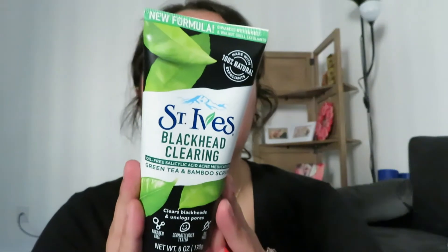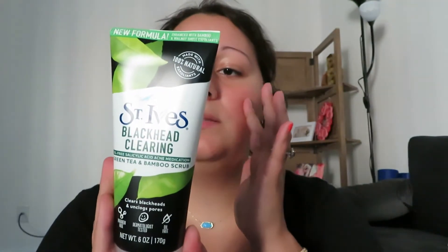Moving along to the beauty items — this one's from Amazon but it goes with the theme. A few weeks ago we ran out of face wash, I bought a new one but it broke me out, especially combined with wearing a mask at work and possibly an old moisturizer. So I bought the St. Ives Blackhead Clearing Oil-Free Salicylic Acid Acne Medication Green Tea and Bamboo Scrub — new formula. I used it today and my skin feels very soft and very clean.